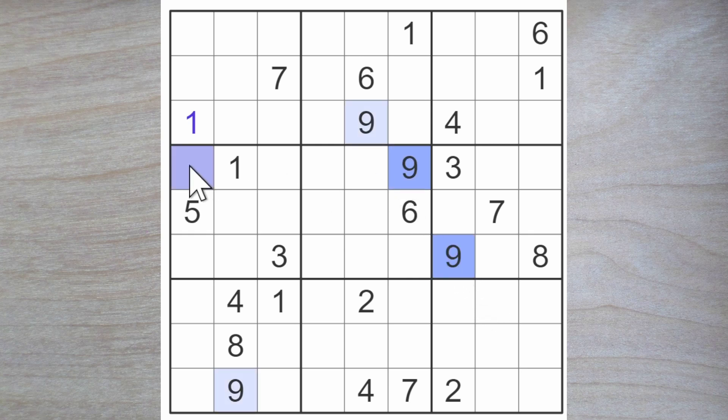A couple of nines block across and a nine blocks up. We have a nine here. Nine blocks up and across. One of these is a nine blocking down. Nine over — nine goes here or here.